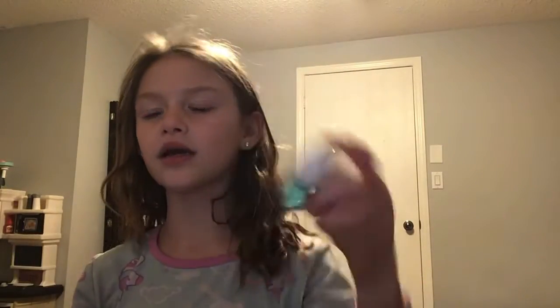And last, I have hand sanitizer, because when you go to the store you have to hand sanitize. It's 'fresh sparkling snow' scented and it's really pretty. I love the smell of it — it's a really strong but really good smell.